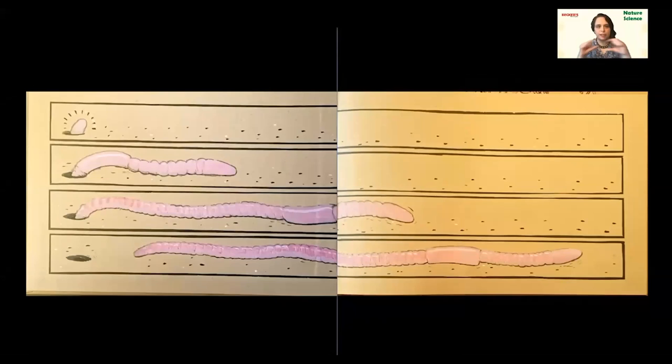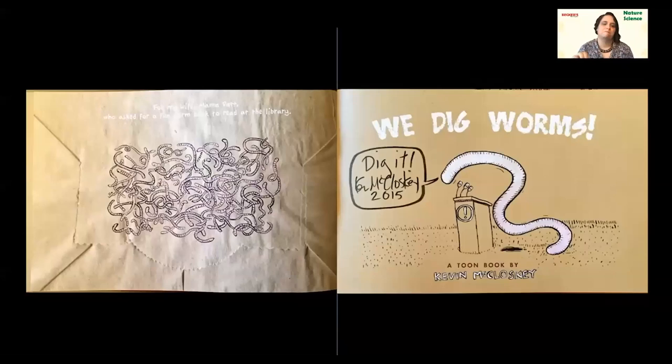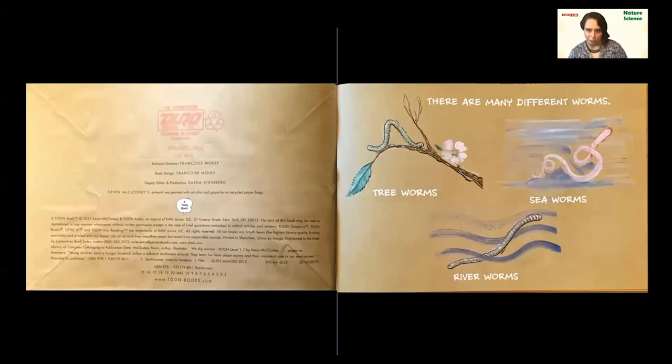We see all these blocks showing a worm poking out — first just a little, then more and more until it's all the way out of the hole. It's so cool how those boxes show us how the worm is moving. 'We Dig Worms' by Kevin McCloskey. There are many different worms — tree worms, sea worms, and river worms. We're mostly going to be talking about the worms you find in your garden or in the dirt today. I've got a secret about that tree worm: he's actually a caterpillar! Those little inchworms you see up in trees — we call them inchworms, but they're actually caterpillars.